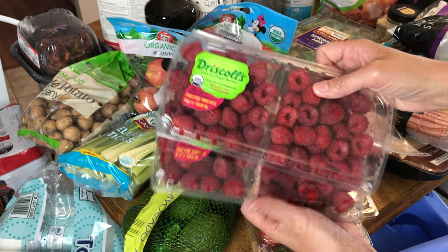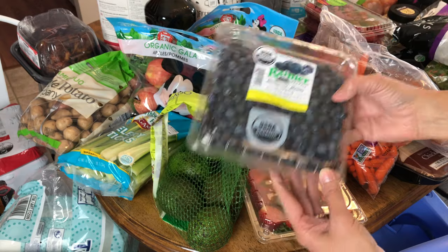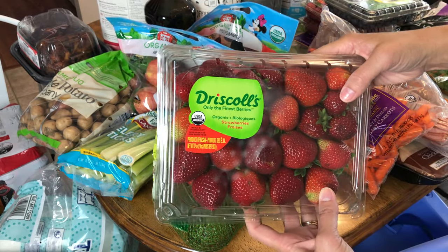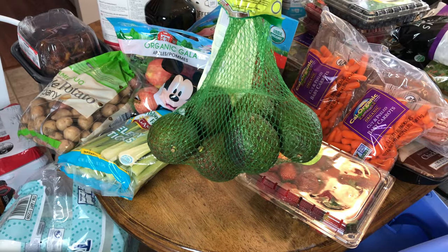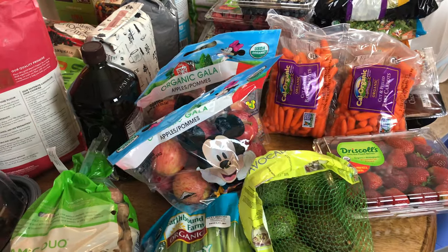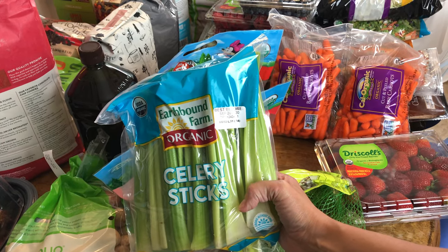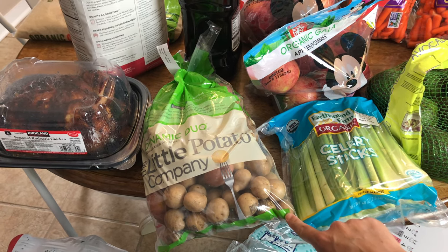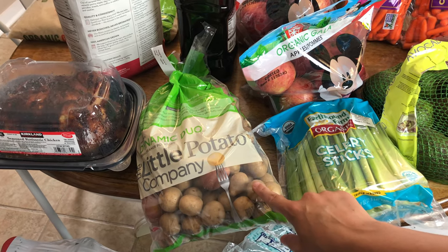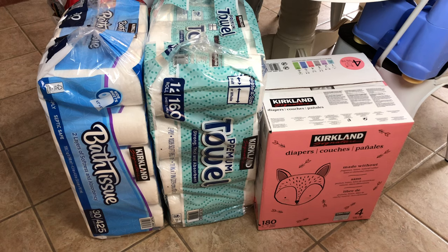Continuing with the produce: two clamshells of raspberries, one package of baby carrots for lunches, a clamshell of blueberries, and one two-pound clamshell of strawberries — we will probably finish all of those berries within the week. Here is one big package of avocados; Ava in particular loves to eat these for lunches and dinners. Next, two bags of apples and one package of celery sticks for lunches and possibly for one of the birthday parties with some dip. And I have these little potato company potatoes that I'll roast in the oven — I'm also thinking about making some potato soup this month.